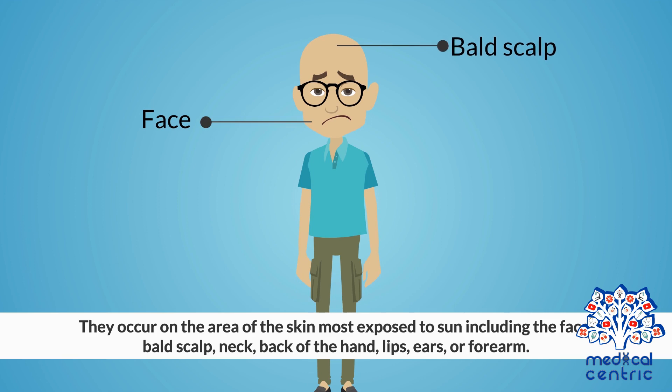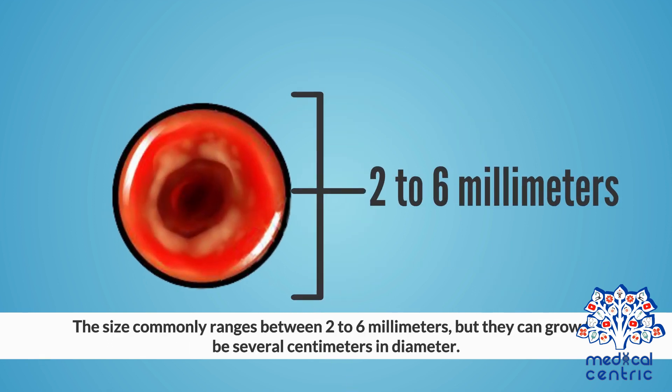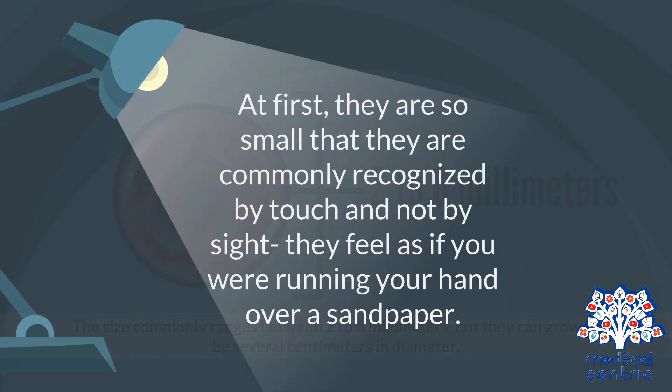They occur on the area of the skin most exposed to sun, including the face, bald scalp, neck, back of the hand, lips, ears, or forearm. The size commonly ranges between 2 to 6 millimeters, but they can grow to several centimeters in diameter. At first, they are so small that they are commonly recognized by touch and not by sight. They feel as if you were running your hand over sandpaper.